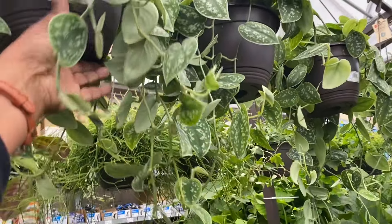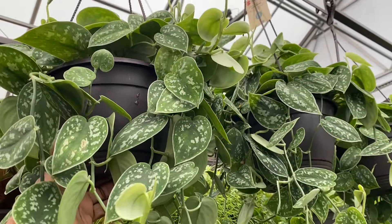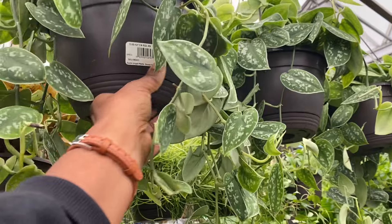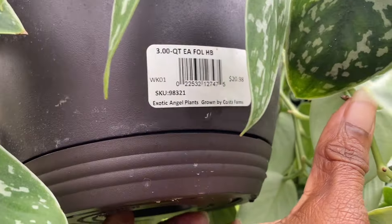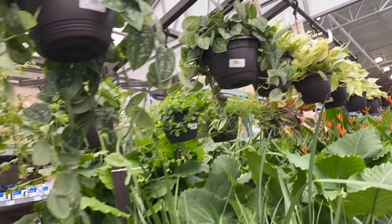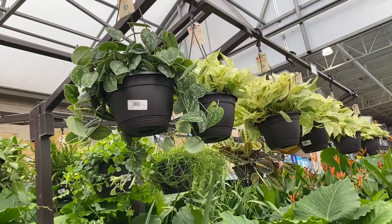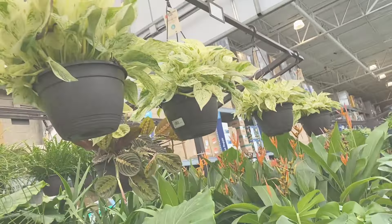Lots of hanging pots — here we go. Several hanging pots of Scindapsus. Love a good Scindapsus — these look like Argyraeus, I believe. Lots in the pot. I'm loving my Scindapsus lately. I had a little learning curve with them, but now we're on the same page and I absolutely love these.